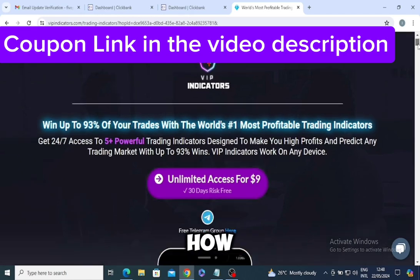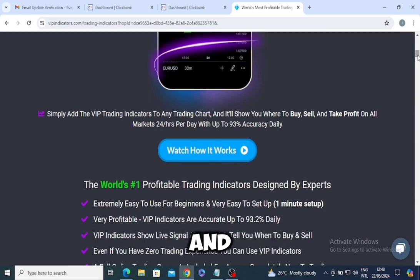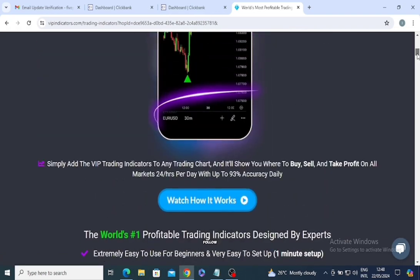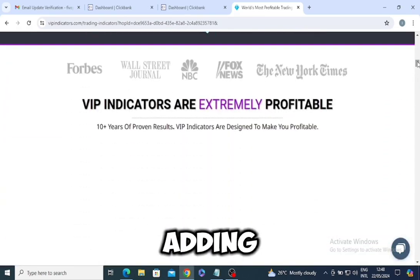First off, let me tell you how easy the setup is. I'm not a tech whiz by any means, but getting everything up and running took less than a minute. The step-by-step instructions were so straightforward that even someone with zero experience like me can follow along without a hitch.